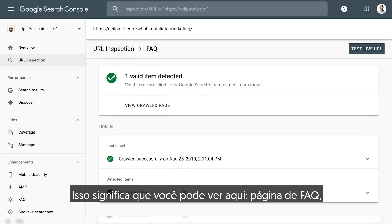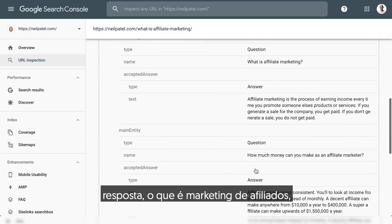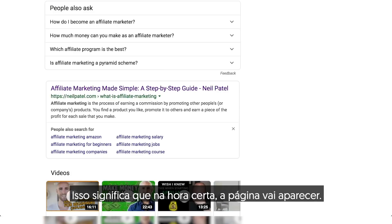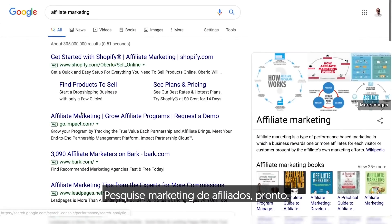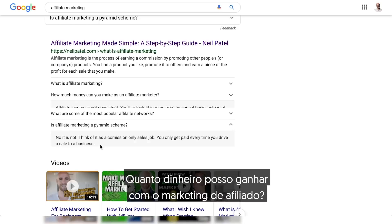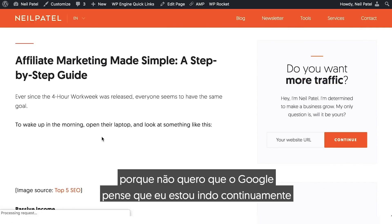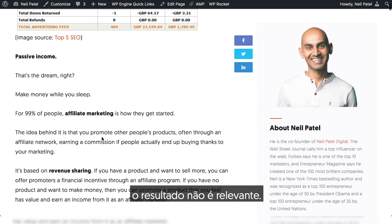So that means you can see here: FAQ page, answer, what is affiliate marketing, question, question, question. That means in due time it is going to show up. And look, it's showing up here. Search for affiliate marketing — boom, I'm here. What is affiliate marketing? How much money can an affiliate marketer make? Is it a pyramid scheme? Awesome. I also clicked on my listing because I don't want Google to think I'm continually going to that page due to the fact that the result is not relevant.